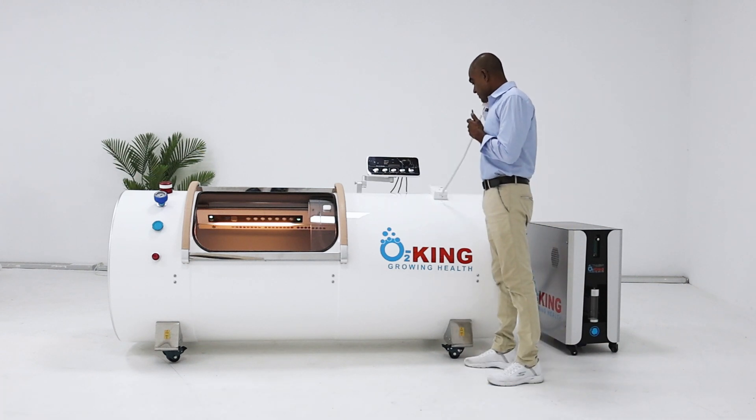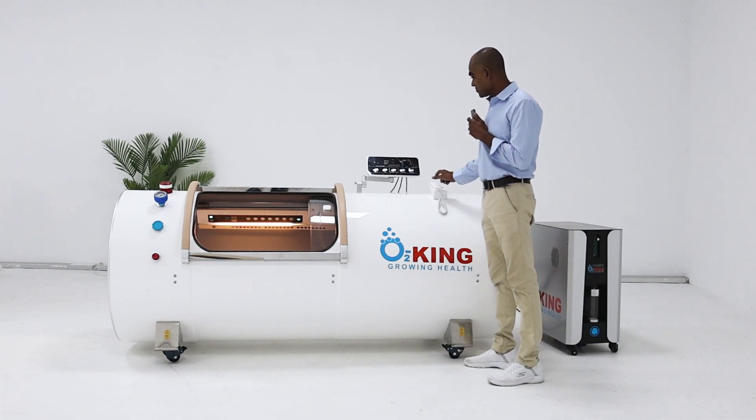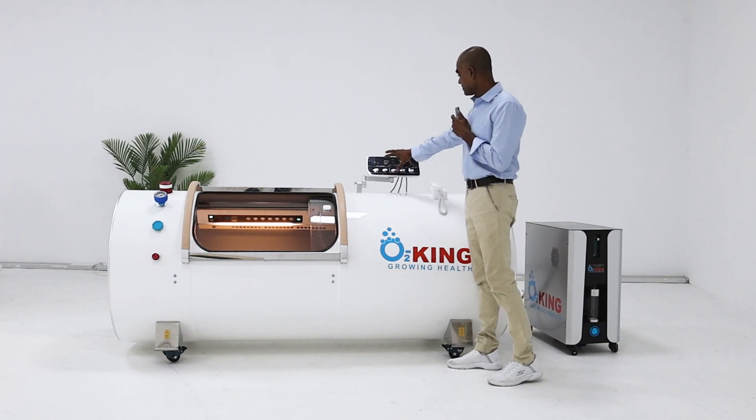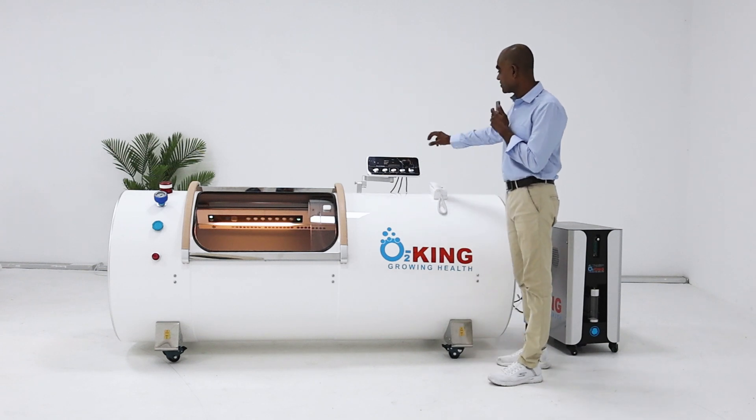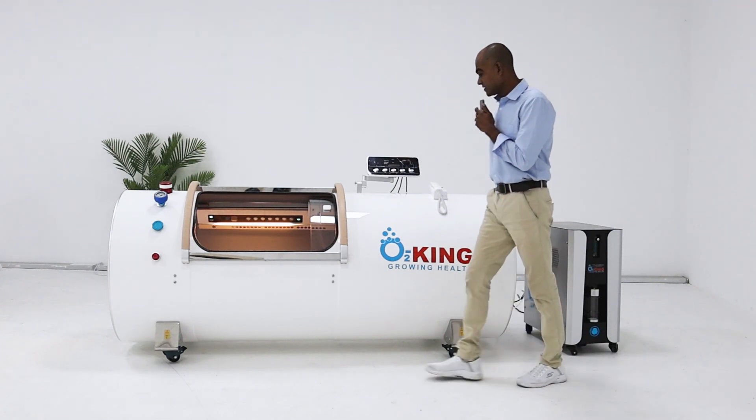You have here also the communication, so you can communicate with the person inside. There's a touch panel, a control panel, and also a timer so you know when it is finished.